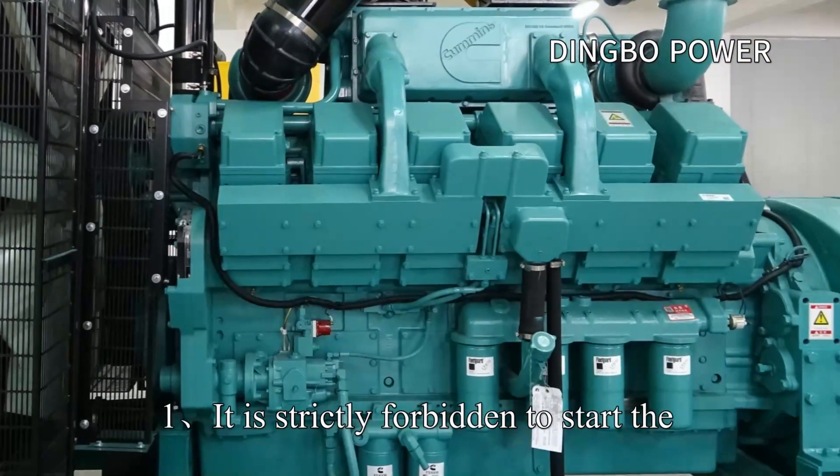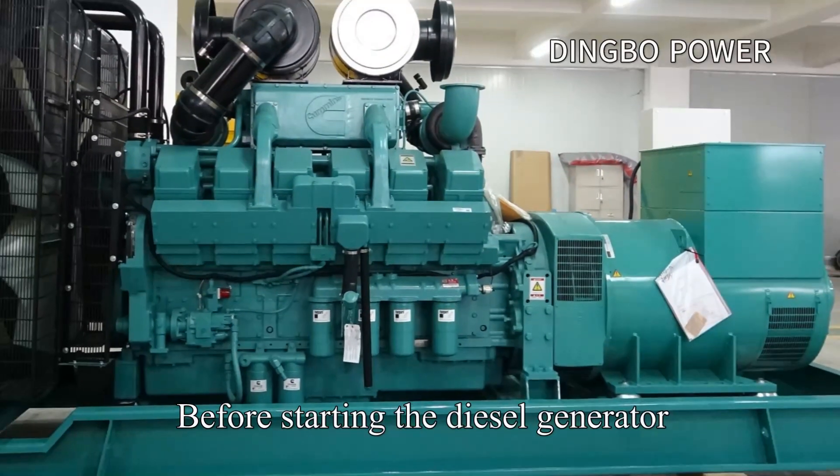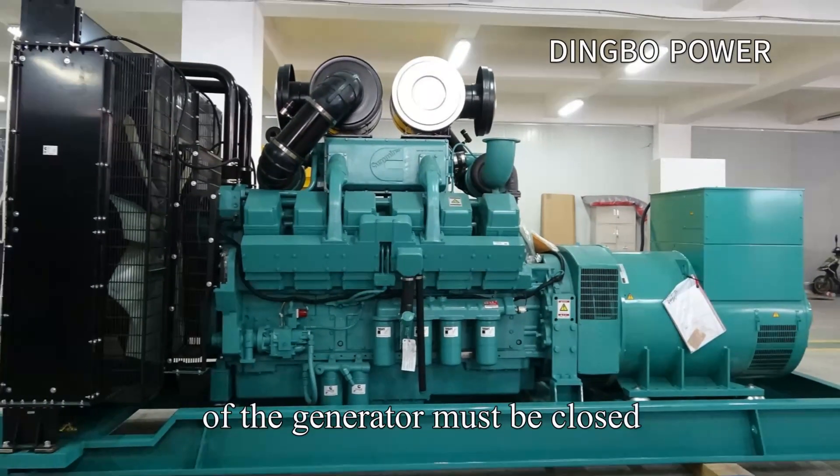Precaution 1: It is strictly forbidden to start the diesel generator with load. Before starting the diesel generator, pay attention that the output air switch of the generator must be closed.